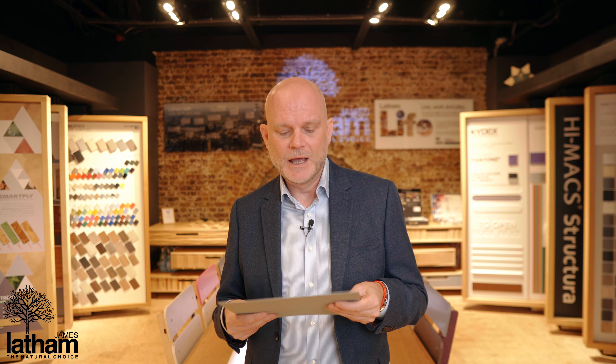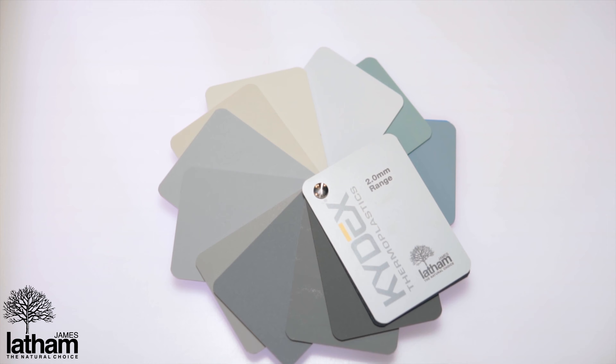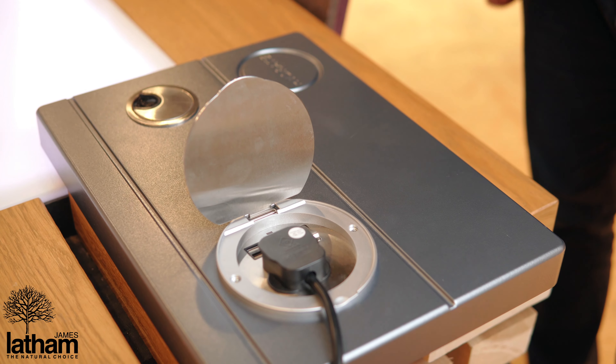My fifth point about Kydex is that the list of applications for it is really endless, especially in today's very hygiene and health conscious environment. From aircraft interiors to transit vehicle interior components, medical products, kiosk housing, countertops, shop fittings, various display and exhibition applications — the list really does go on.